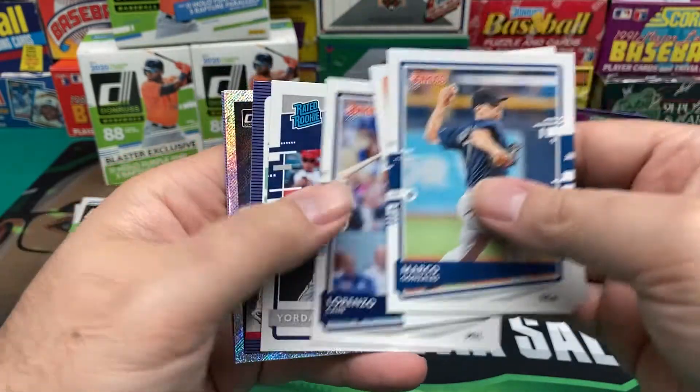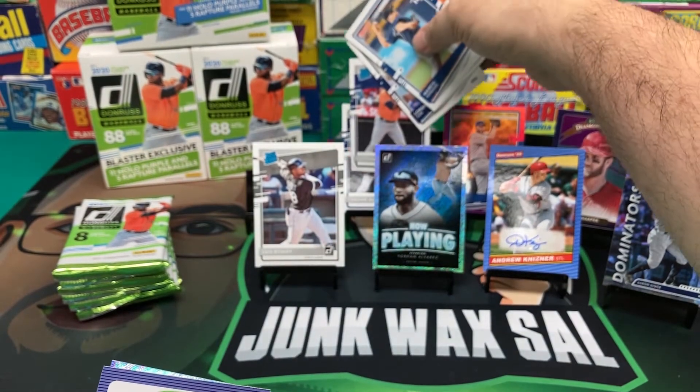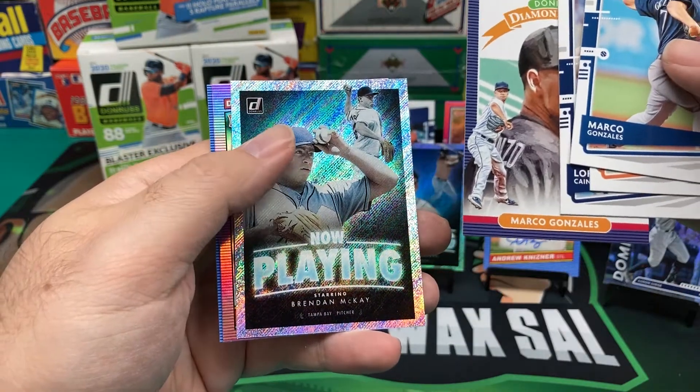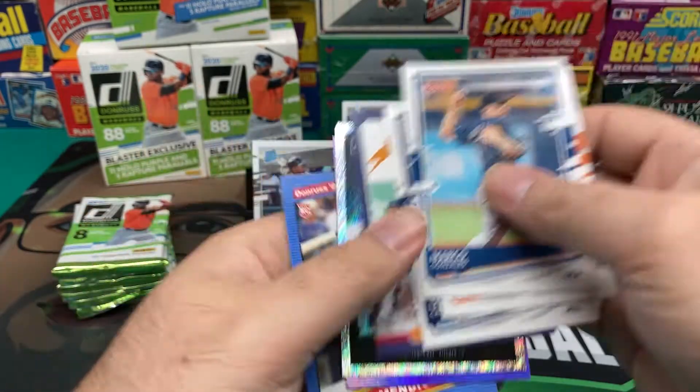Marco Gonzalez, Trey Mancini, Lorenzo Cain, Yordan Alvarez — I'll put him back here. Marco Gonzalez now playing starring Brendan McKay, Hollow Purple, Logan Allen, and a Danny Mendick.